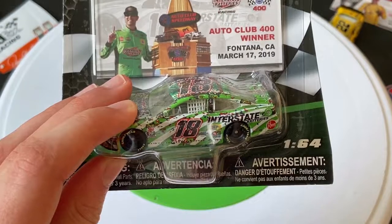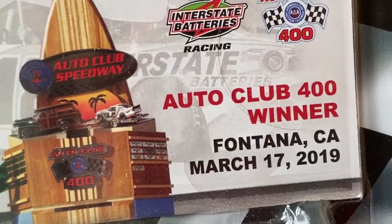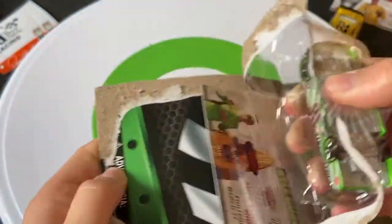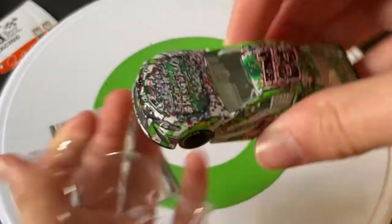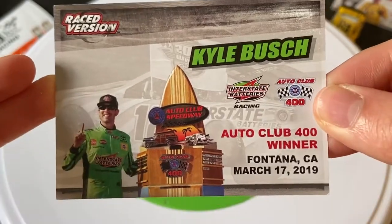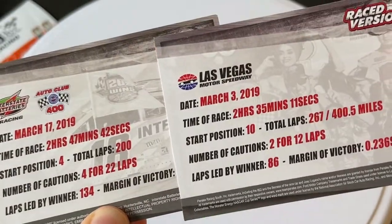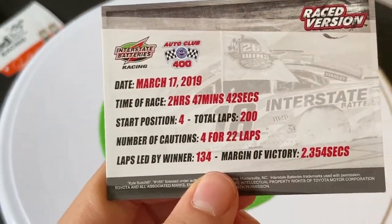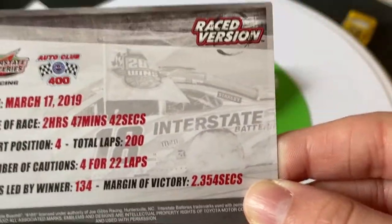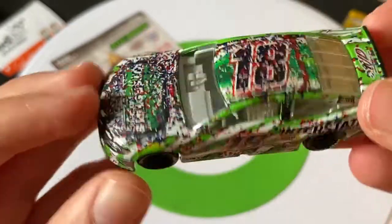Let's move on to the race-win car for Kyle Busch — the Auto Club 400 winner at Fontana. The card: March 17th, 2019, two hours 47 minutes 42 seconds — longer than Logano's race by about 12 minutes. He started fourth, 200 laps, four cautions for 22 laps, led 134 laps — pretty much dominated more than half the race — and won by 2.3 seconds. A dominating win for Kyle Busch at Fontana, and here's the car to represent that.